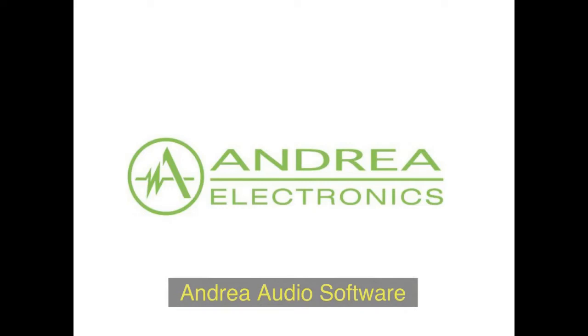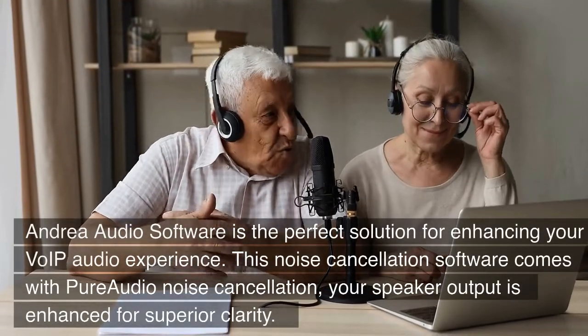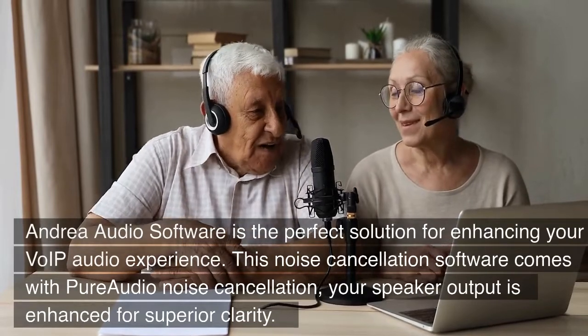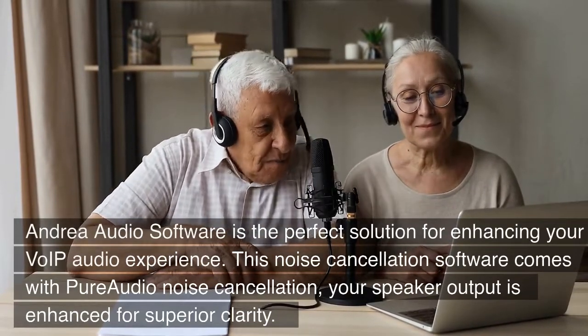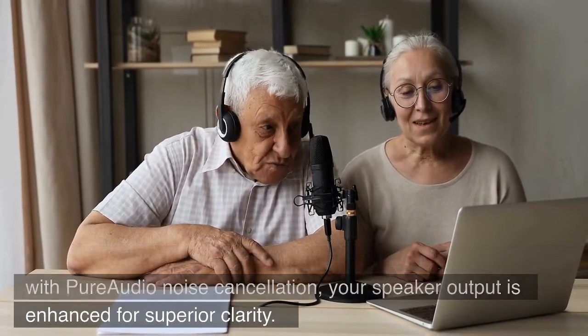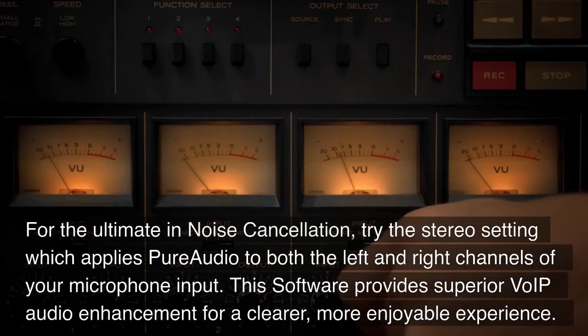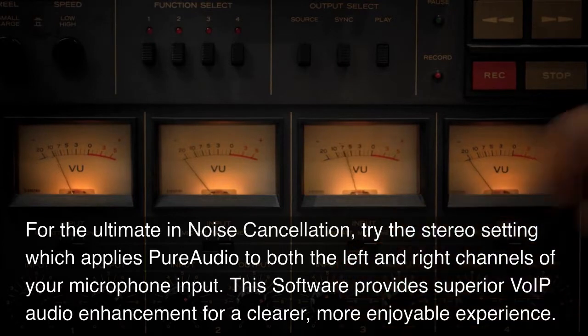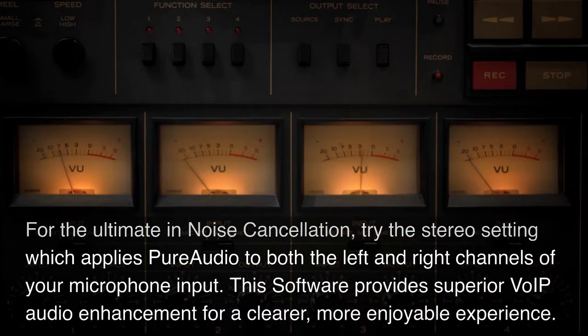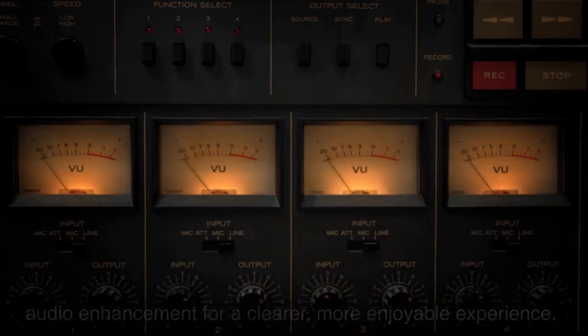Antria Audio Software. Antria Audio Software is the perfect solution for enhancing your VoIP audio experience. This noise-cancellation software comes with pure audio noise cancellation. Your speaker output is enhanced with superior clarity. For the ultimate in noise cancellation, try the stereo setting, which applies pure audio to both the left and right channels of your microphone input. This software provides superior VoIP audio enhancement for a cleaner and more enjoyable experience.